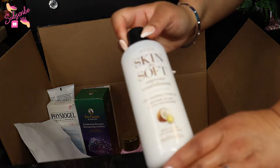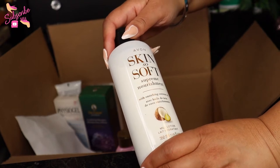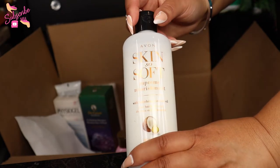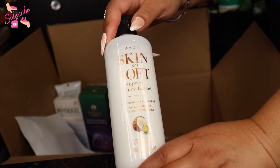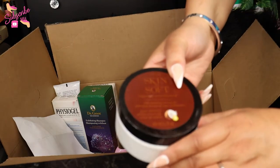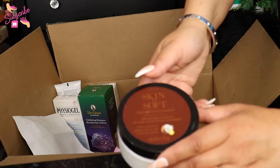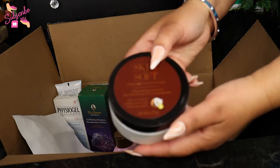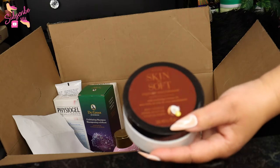Along those same lines, we have the Skin So Soft Supreme Nourishment body super milk lotion, also rich with coconut oil — I bet it smells good. And this is my second time getting the Skin So Soft Supreme Nourishment body soufflé. I love this one. I'm halfway through the one I have and now I have a new one. It is so nourishing for the skin — supreme nourishment, it says it right there.